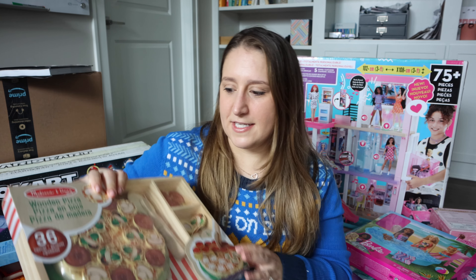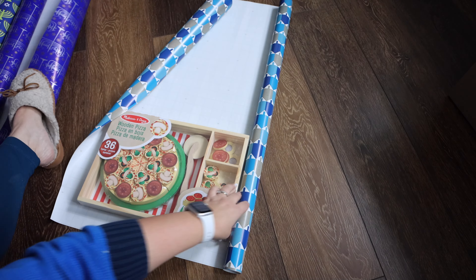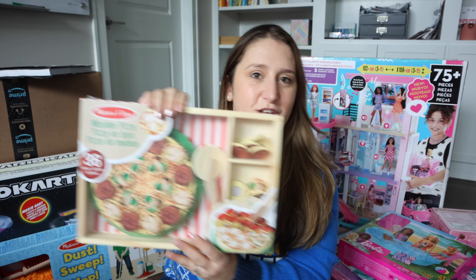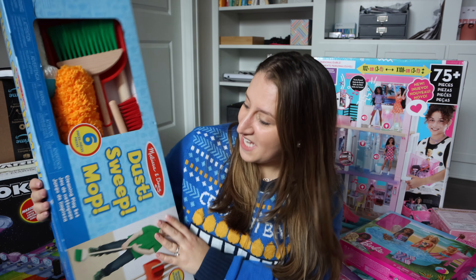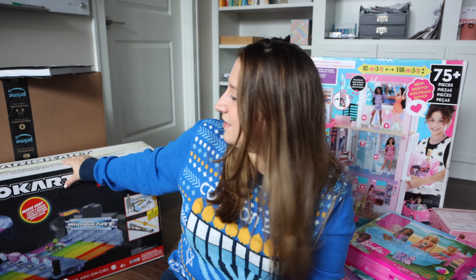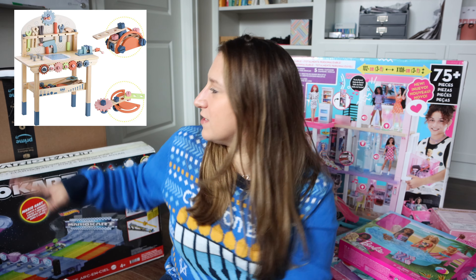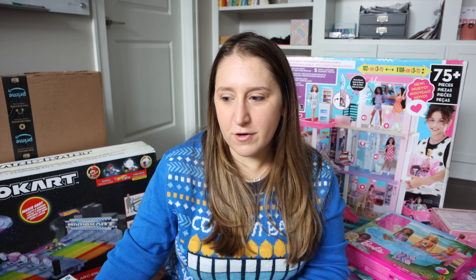Next on my to-do list is wrapping presents. I may have gone a little overboard, but that's okay. I basically have three main nights of gifts. For my son Sam, who is two, I got him a Melissa and Doug pizza set — he loves a similar birthday cake one and he loves pizza. I also got him a dust, sweep, and mop set to get him started early, also Melissa and Doug. He's also getting a Hot Wheels set. His bigger gift is a tool bench with all kinds of tool sets, which I'll just assemble for him rather than wrap.